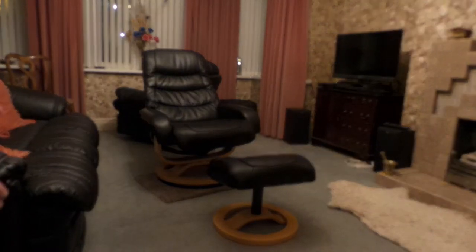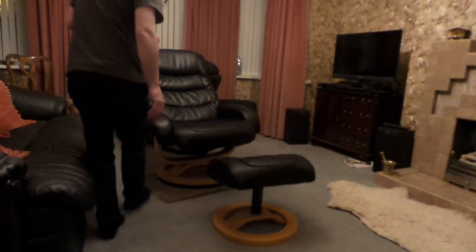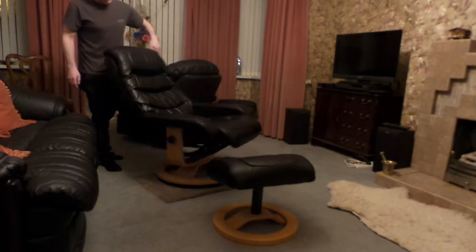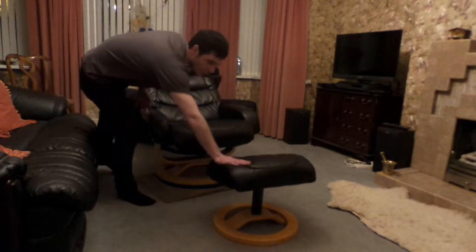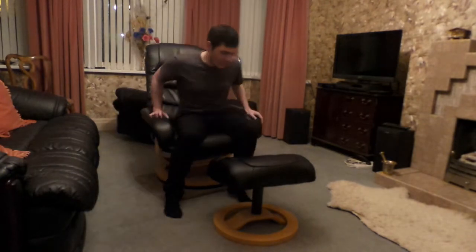This fantastic faux leather chair is available on Gumtree for £175. It spins, it reclines, and it comes with this footstool. It's a really comfy chair.